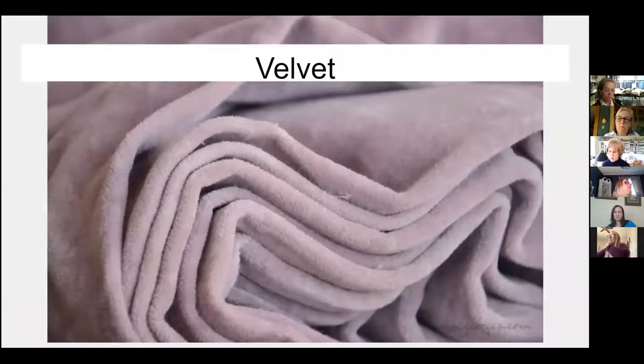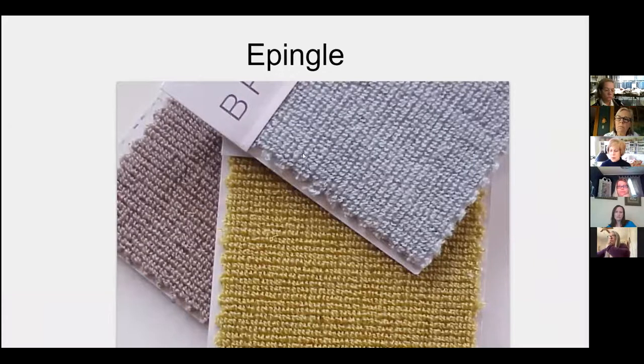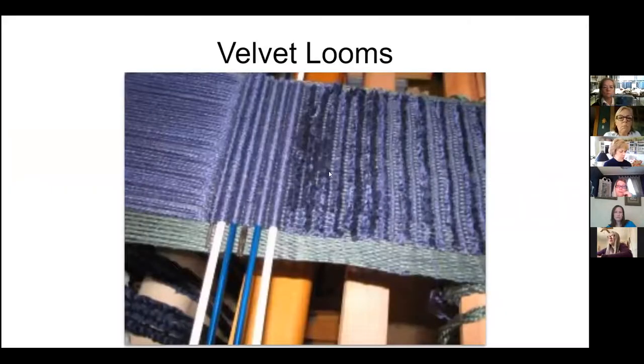Velvets are created on a very specific loom. You weave a loop and then cut it to create a really nice plush surface. If you don't cut the loop, you get an epping clay — loops woven on a loom where instead of cutting them to get the plush surface, the loop is left and creates a really beautiful modern fabric. It kind of emulates a boucle yarn. These rods going under the warp create the loops, so you either slice across to create the plush surface or just pull the rod out to get the loop.